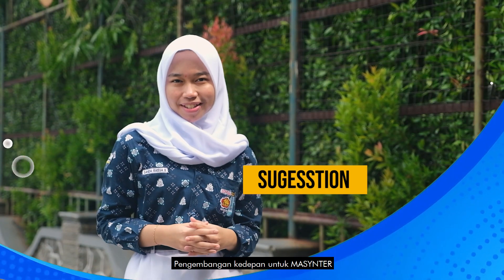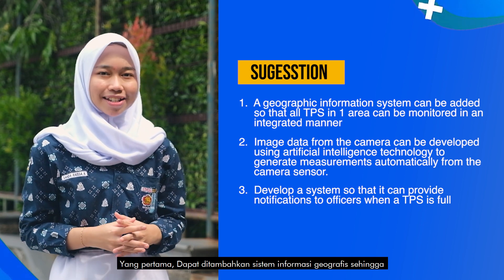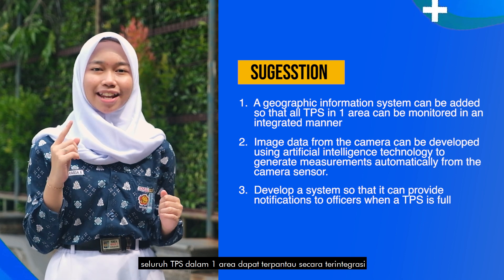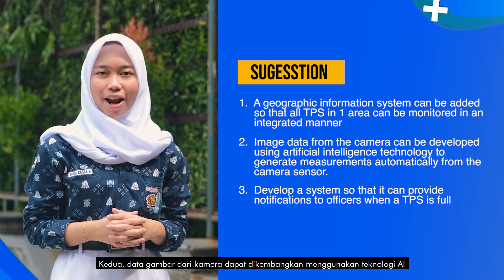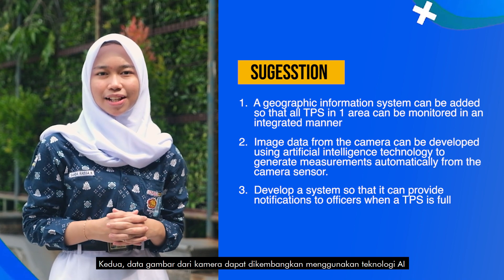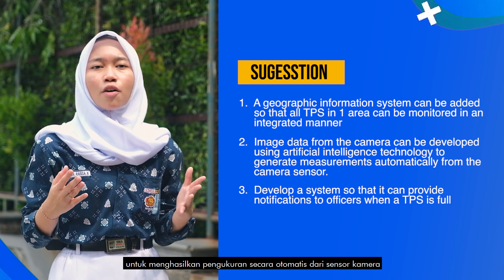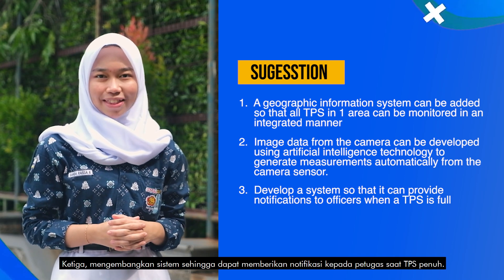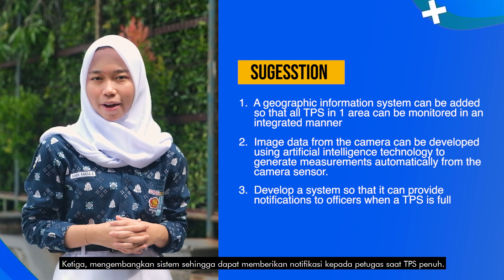The future work of Mass Center includes: first, adding a geographic information system so that all TPS in one area can be monitored in an integrated manner; second, developing image data from the camera using artificial intelligence to generate measurements automatically from the camera sensor; and third, developing a notification system to alert officers when a TPS is full.